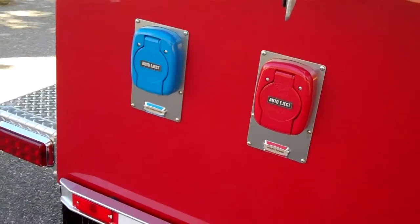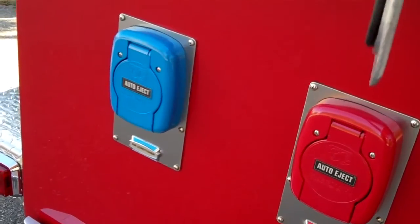There are two 30-amp auto ejects: one for the air conditioners and one for the shore power. This is the changing room on the inside of the truck. It's got seating for four — there's the slide-out, and there's the other two seats right here. You've got a phone, an LCD monitor, and an atomic clock.